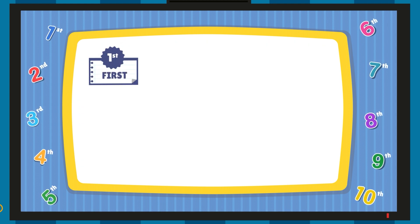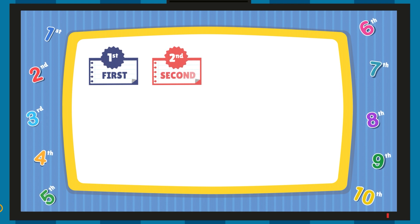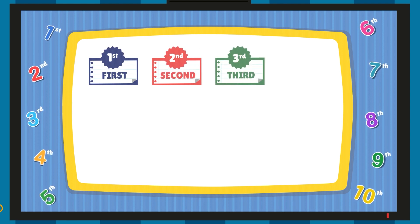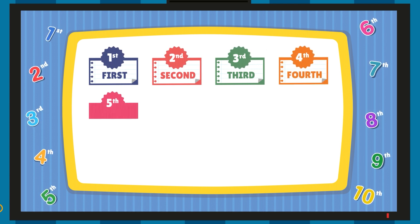First, F-I-R-S-T. First. Second, S-E-C-O-N-D. Second. Third, T-H-I-R-D. Third. Fourth, F-O-U-R-T-H. Fourth. Fifth, F-I-F-T-H. Fifth.